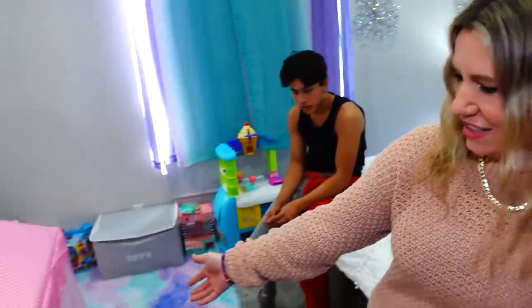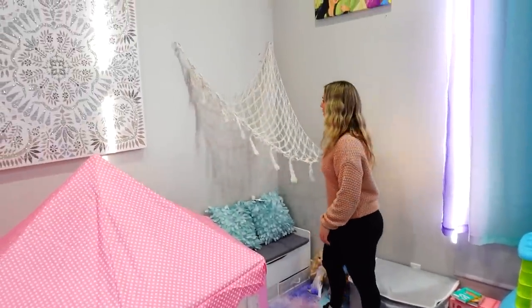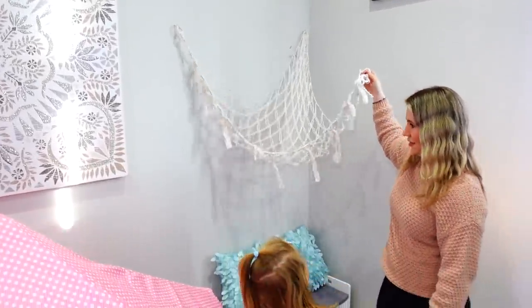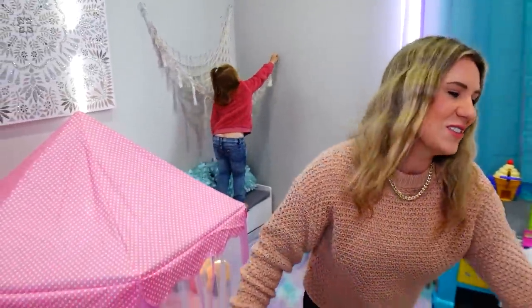Her little tent over here — she loves this. We did have it up and it's a nap spot for her stuffed animals. We just need to re-hang it because she pulled on it and it fell down, so we've got to put anchors in it to make it really strong. But yeah, this is Aurora's room.